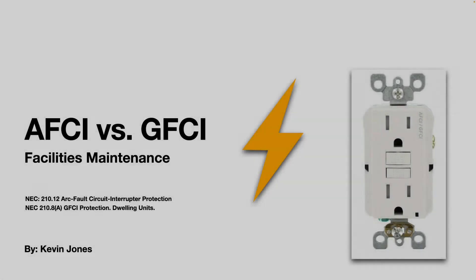Today, we're talking about AFCIs versus GFCIs.